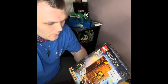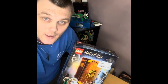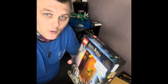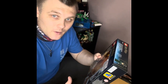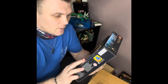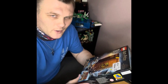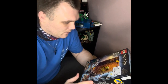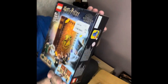It's the Hogwarts Moments Transfiguration Class set, number 76382. I paid $27.99 — I can't remember what store though, honestly. It tells me the price I paid but I can't remember exactly what store I went from.